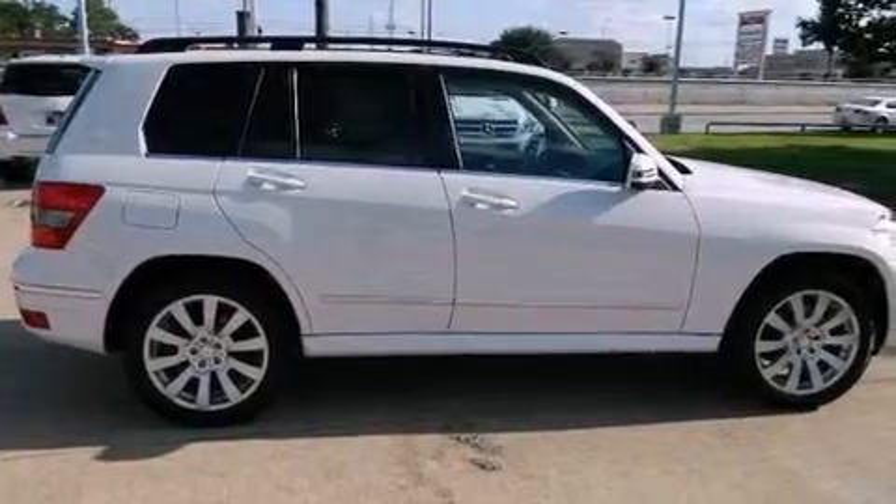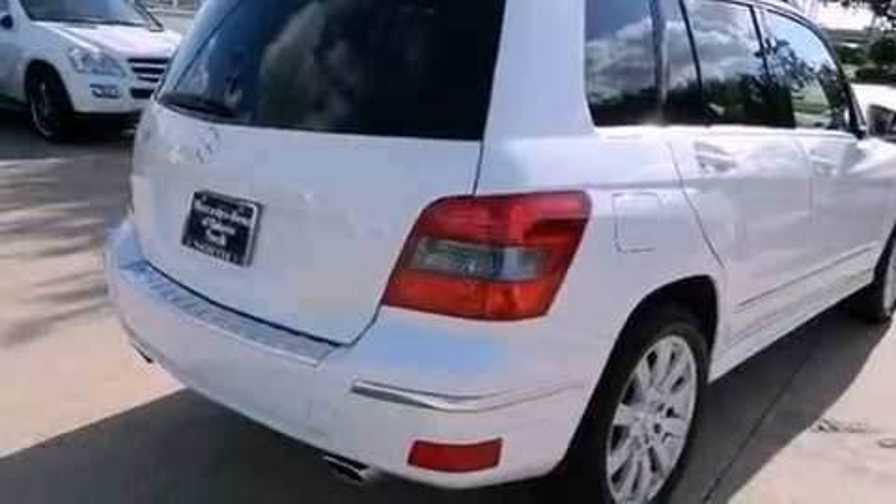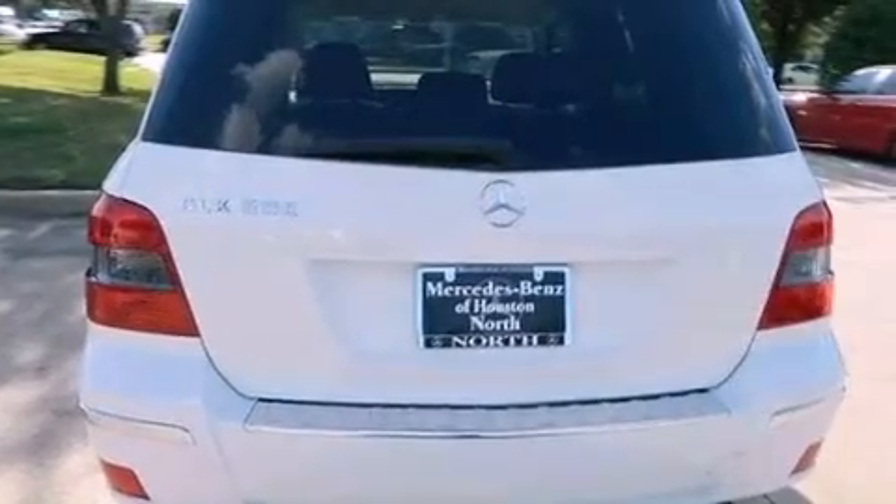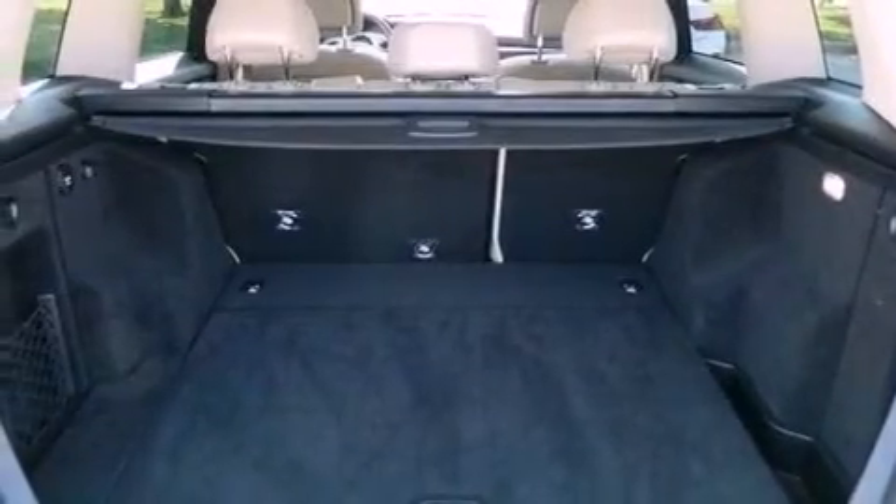Its top features include a front and rear multi-link suspension, a sport suspension, traction control and stability control systems, hill start assist, aluminum wheels, roof rails, and a tire pressure monitoring system.